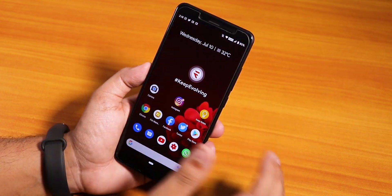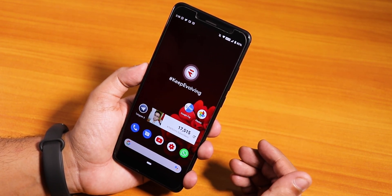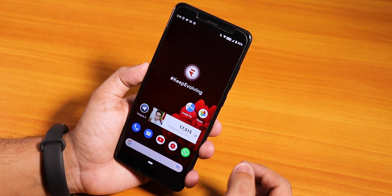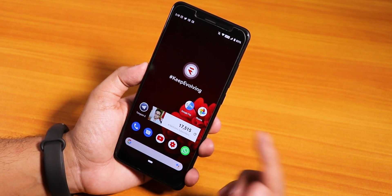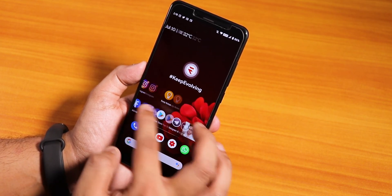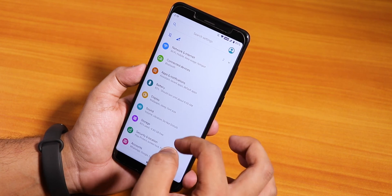The ROM is pretty smooth with no issues whatsoever, but the only disappointment is the stock launcher. VoLTE calls are working super fine, but there is no call recording option because the dialer is the stock Pixel dialer — there is a video calling option but no call recording. Google Pay works right out of the box and the widgets for this stock launcher are working fine.